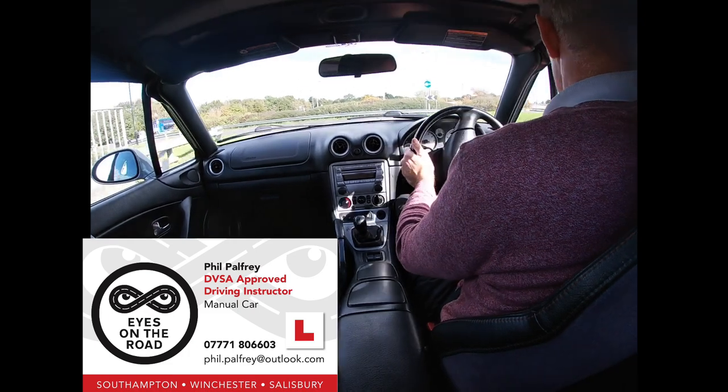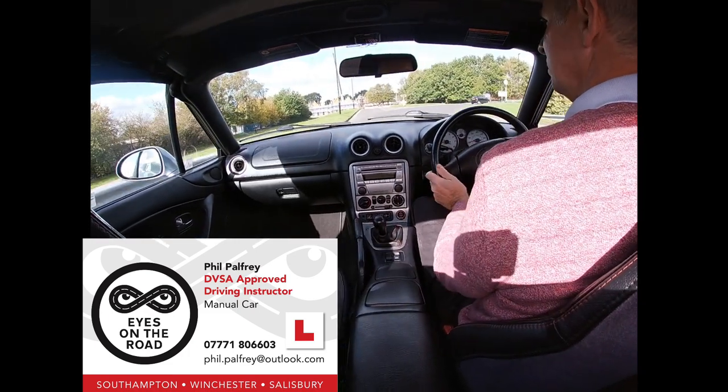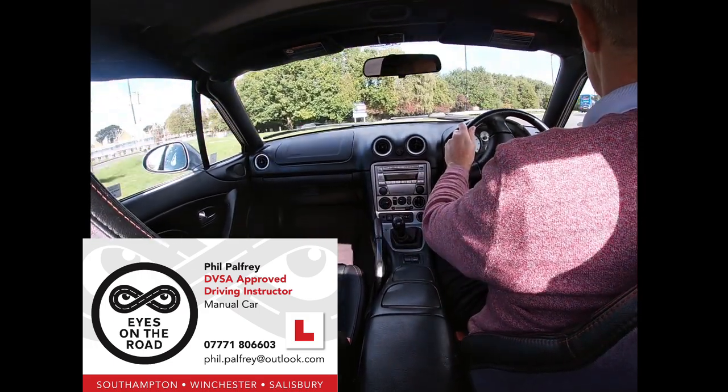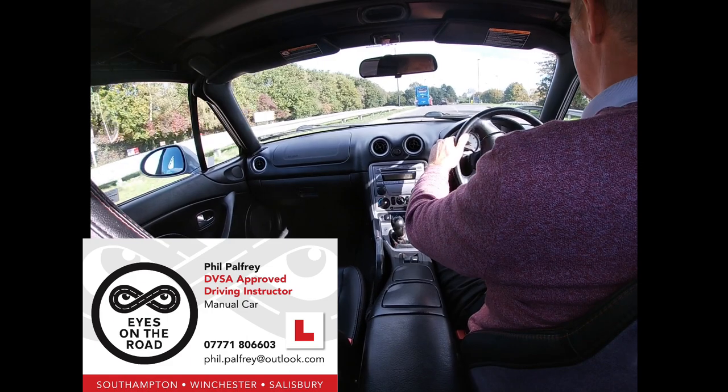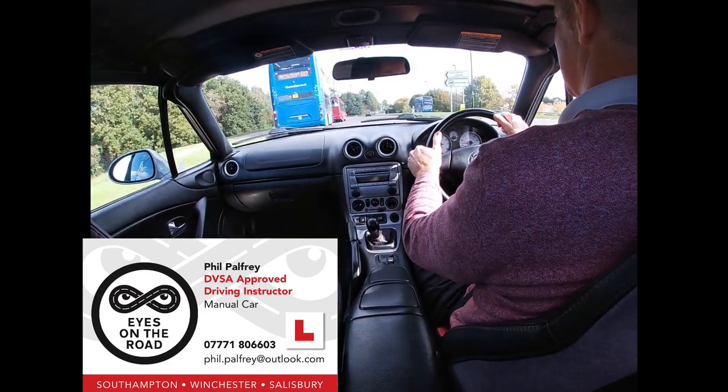We won't signal at this stage because there is an exit — so that's exit one. We're going to exit here. So left mirror, left signal. Being mindful of buses pulling out. Cancelling our signal.